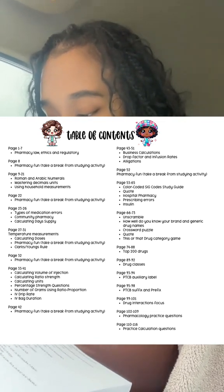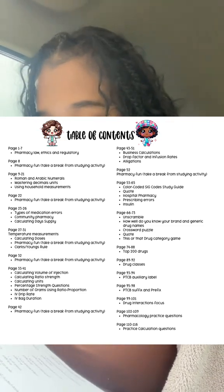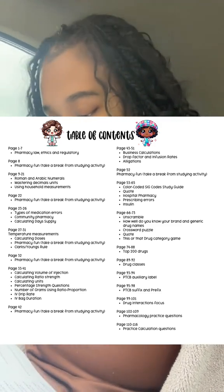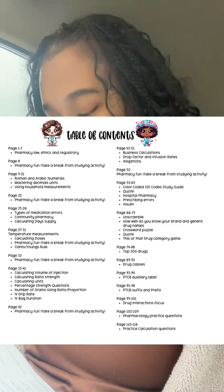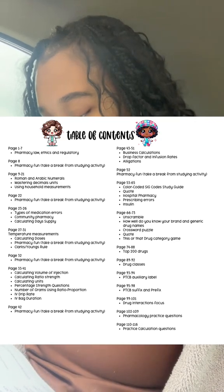It also covers community pharmacy, calculating day supply, temperature measurements, calculating doses, Clark and Young's rule, calculating volumes of injections, calculating ratio strength units, percent strength questions, number of grams using ratio proportion, and IV drip rate.